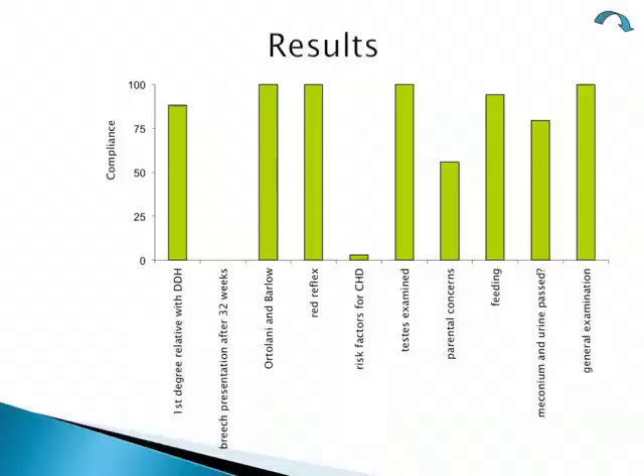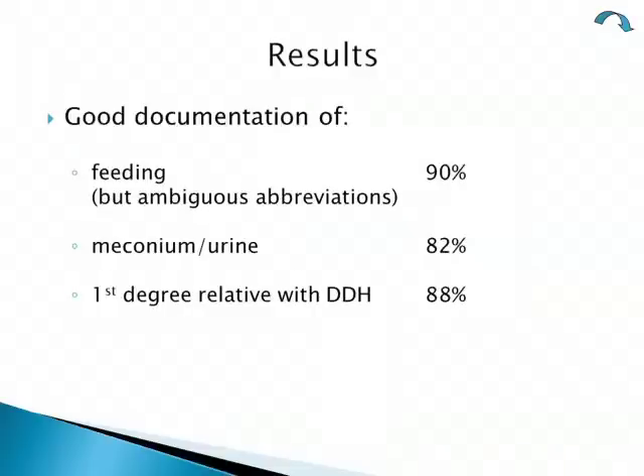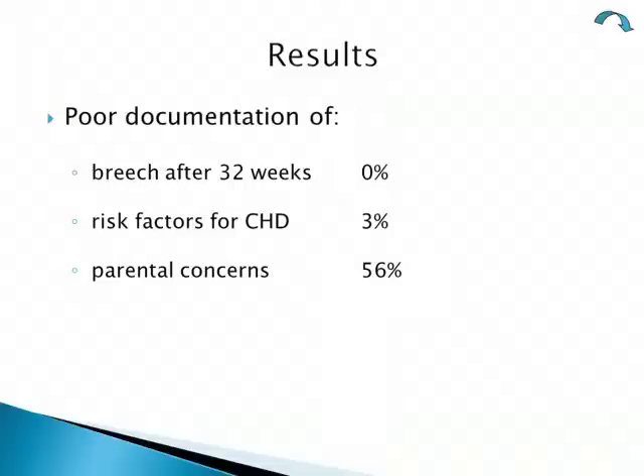In more detail, there was good documentation of whether the baby had been feeding, whether meconium and urine had been passed, and whether there was a first-degree relative with hip dysplasia. However, there was poor documentation of breech presentation after 32 weeks gestation, poor documentation of risk factors for heart disease, and parental concerns had only been documented in just over half of the forms.